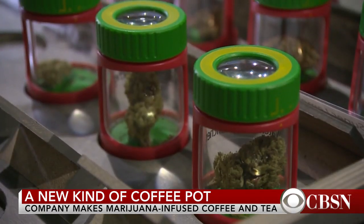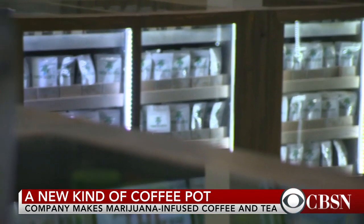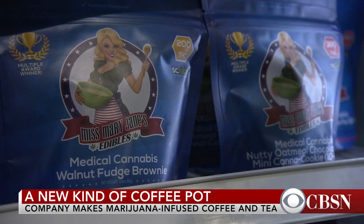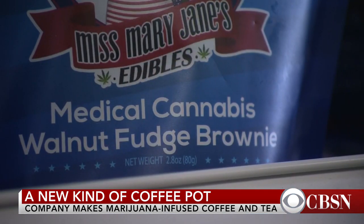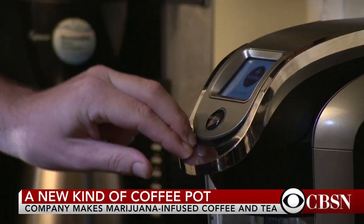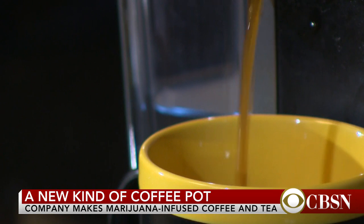Recreational and medicinal marijuana is now legal in more than two dozen states and the District of Columbia. That's led to a billion-dollar market, including edibles. A variety of companies are now offering cannabis coffee or tea that fits right into your Keurig or traditional coffee maker.